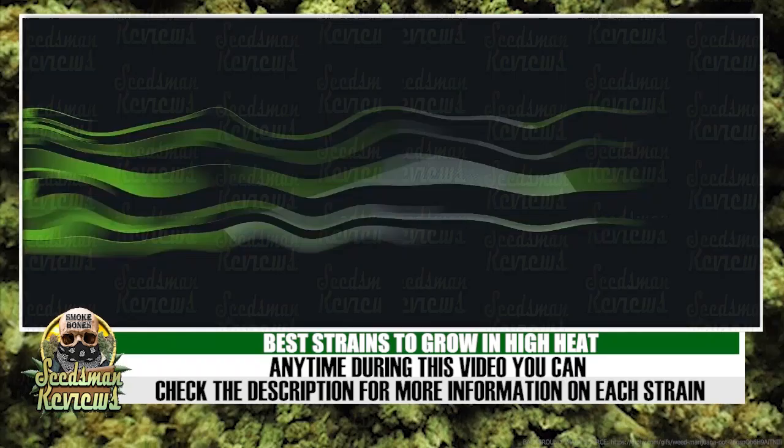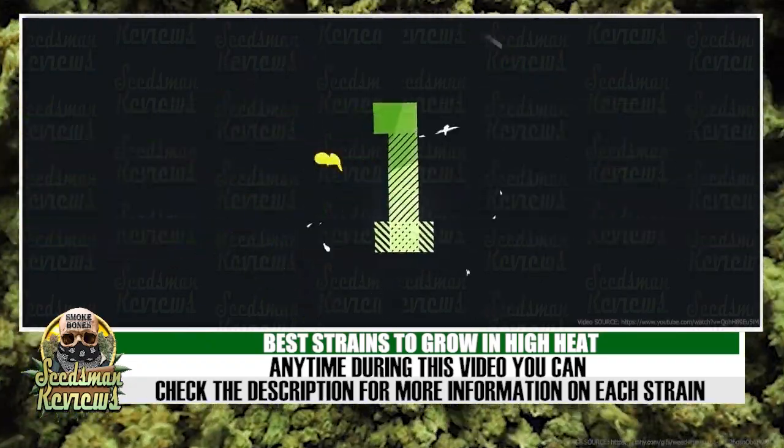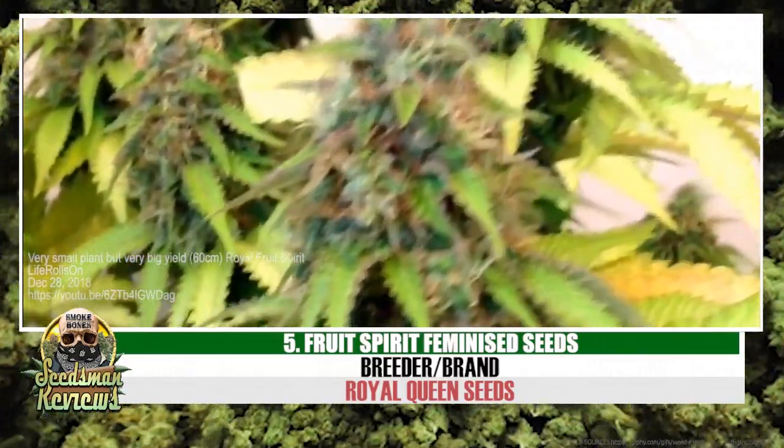Best strains to grow in high heat — check the description for more info. Number 5: Fruit Spirit by Royal Queen Seeds.